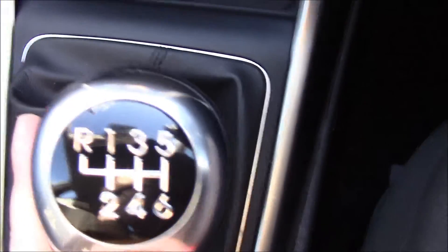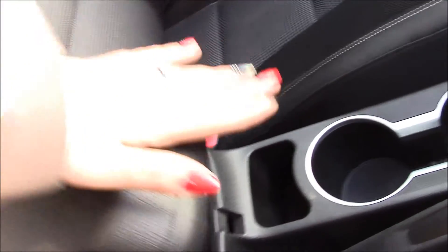It's a 6-speed manual gearbox. Right over here we have some card holders and additional storage under the armrest.